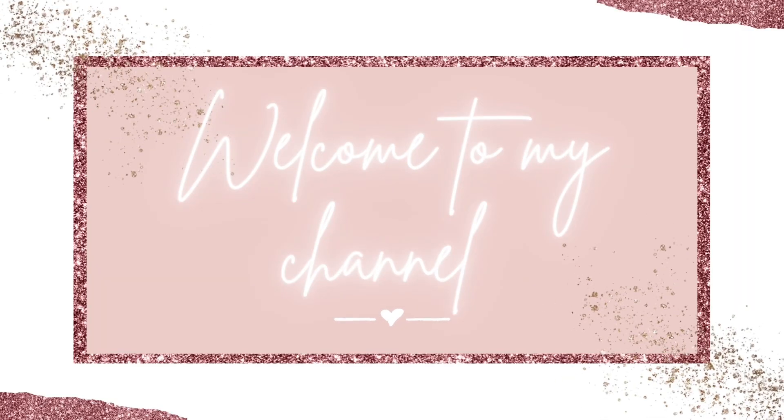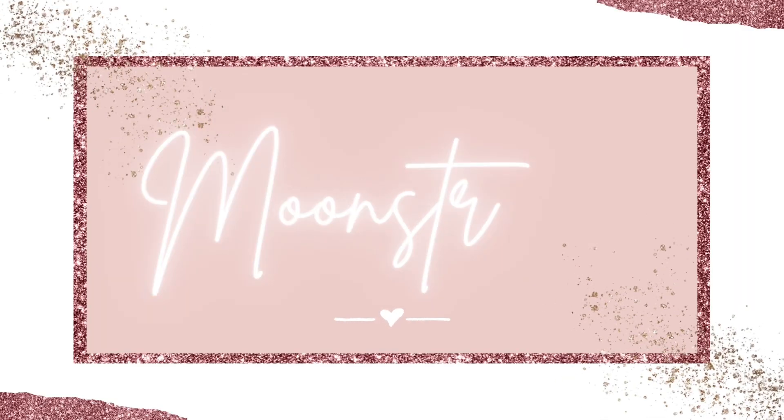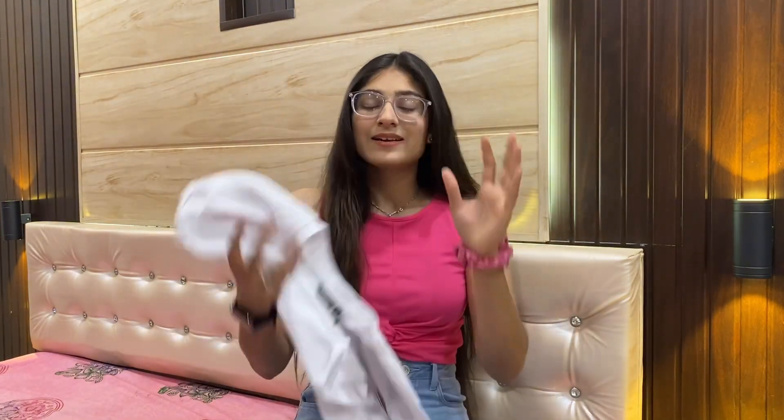Let's get into the video! Okay guys, the first top is a kind of crop t-shirt with drop shoulders — it's very pretty. It's a basic piece, but basics are for everyone.